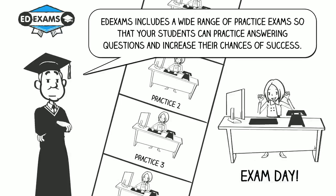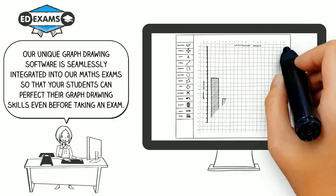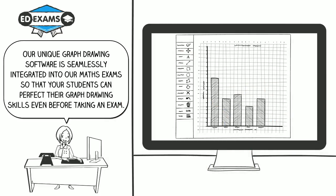EdExams includes a wide range of practice exams so that your students can practice answering questions and increase their chances of success. Our unique graph drawing software is seamlessly integrated into our maths exams so that your students can perfect their graph drawing skills even before taking an exam.